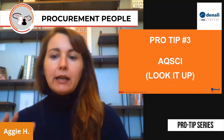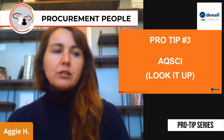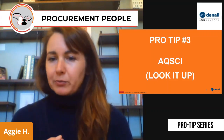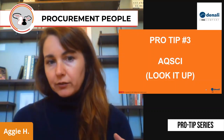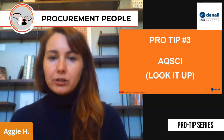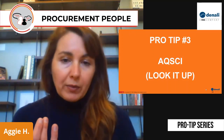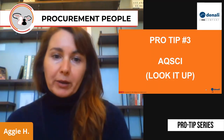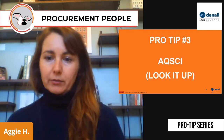Pro tip number three is getting your service levels and all of the selection criteria narrowed down ahead of time. If you don't know what AQSCI stands for, look it up. It's assurance of supply, quality, service, cost, and innovation. All of those things go into painting the full picture of service levels for the item that you're going out to bid for. Use that to have a conversation with your stakeholders about what they need, what they don't need, when they need it, and where they need it. In this category, it's actually pretty common to overpay for services that you don't need, so make sure you're being very clear with your suppliers exactly what you are and are not willing to pay for.